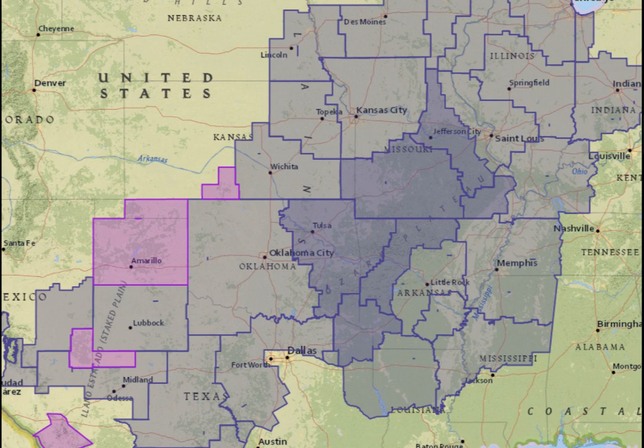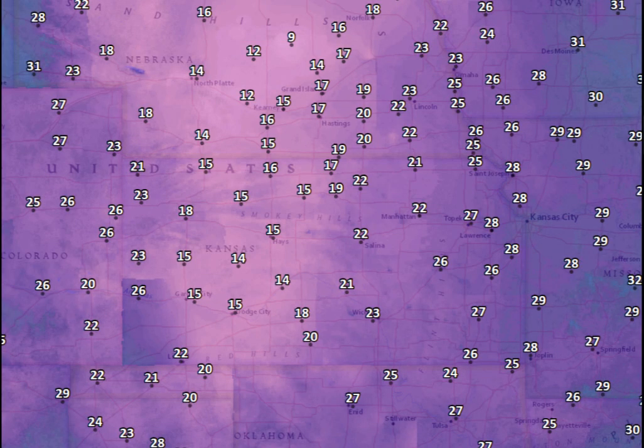Now, these are frost and freeze advisories and hard freeze warnings from the National Weather Service for this morning and tonight. Places like Amarillo — hard freeze warnings. Places like Hobbs, New Mexico — temperatures down well into the 20s. Some of the temperatures this morning that I've seen over the middle of Nebraska, like Ord, Nebraska, right here — 9 degrees on River Valley right there. That is awfully chilly for late October.